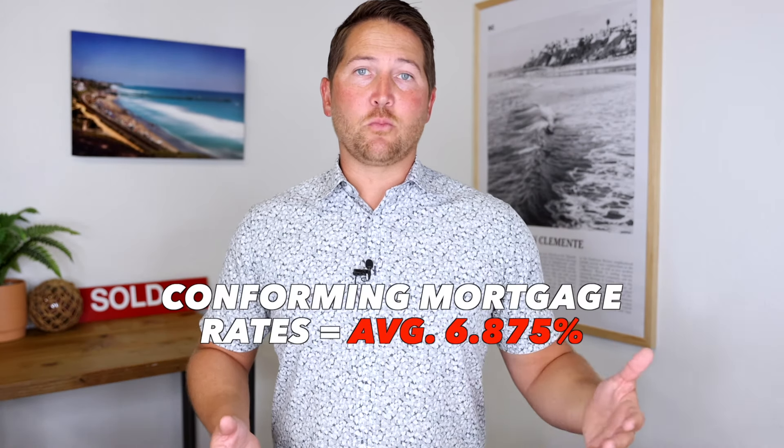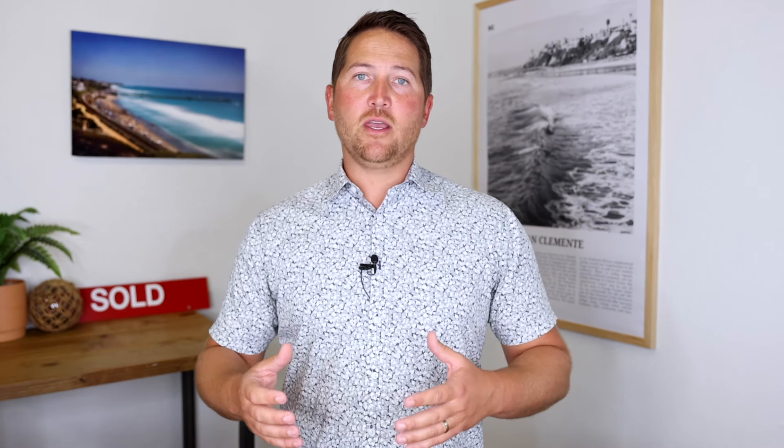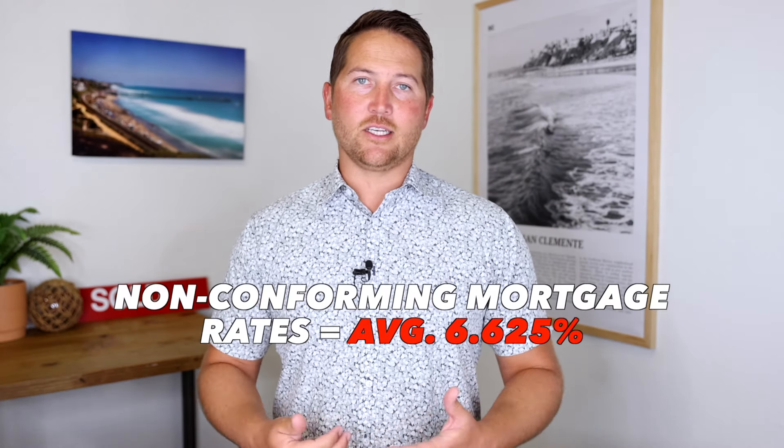The fourth key stat is interest rates, which have continued to fluctuate all over the place. Currently they're back up — my lender is quoting 6.875% for a conforming interest rate. Last month that rate was down at 6.375%, so that's a significant swing. For non-conforming rates, those were 6.625% last month and remain the same this month at 6.625%.